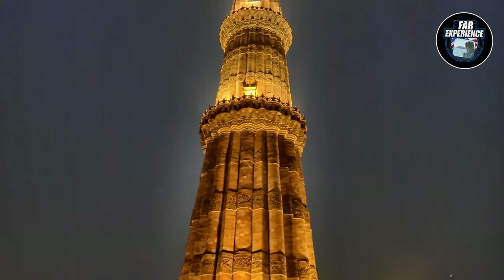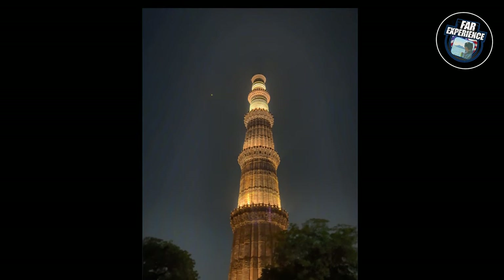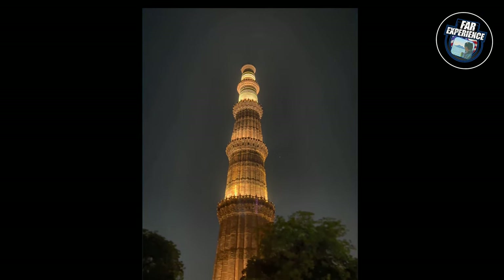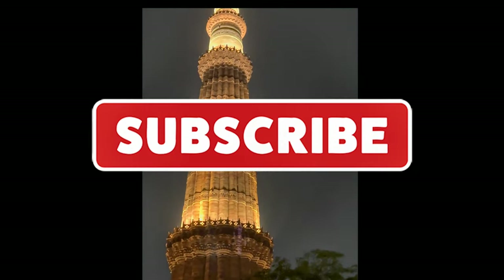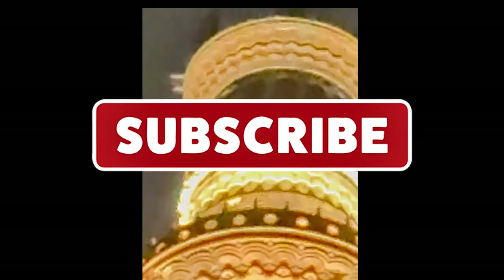That's the wrap-up of our tour of the Qutub Minar. We hope you enjoyed this journey through history and architecture. If you did, don't forget to hit that like button, subscribe to the channel, and leave a comment below with your thoughts and questions. Thank you for watching and see you in the next video.